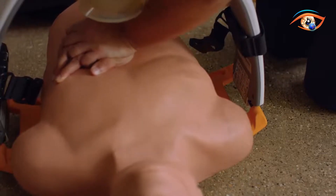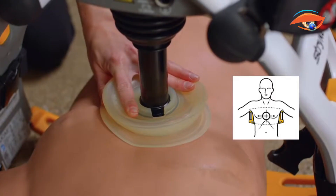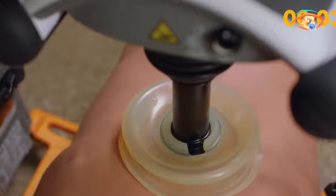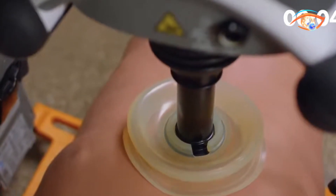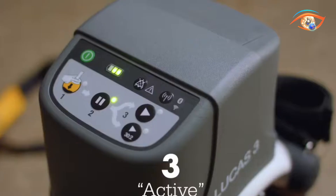The device features a low-profile backplate placed under the patient's torso, a compression piston with a suction cup pad positioned over the sternum, and straps to secure both patient and device. Version 3.1 adds important upgrades including Wi-Fi and Bluetooth connectivity, integration with Striker's LifeNet system, post-event reporting, and asset readiness alerts. The device provides compressions at a default rate of about 102 per minute and a depth of roughly 53 millimeters with adjustable settings.